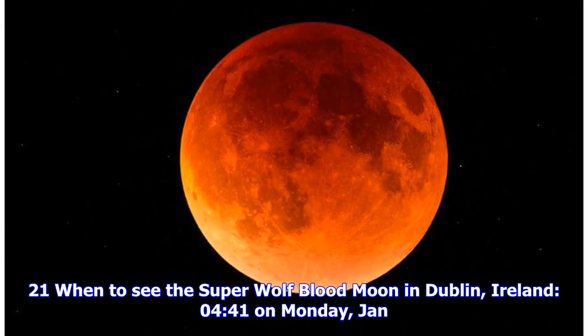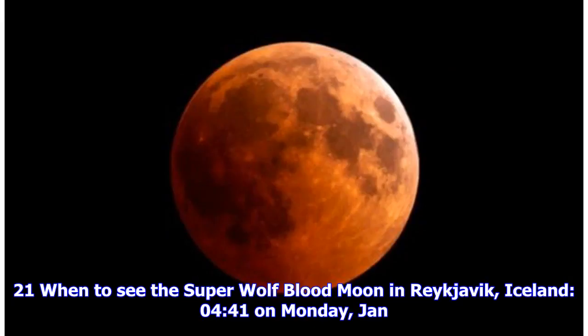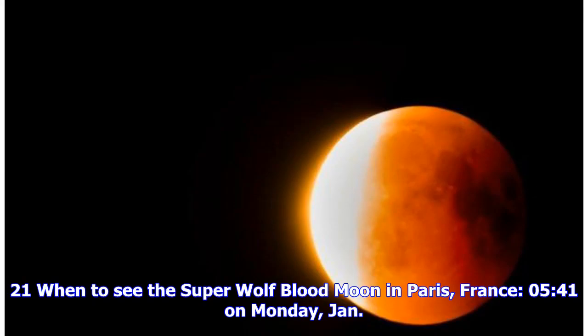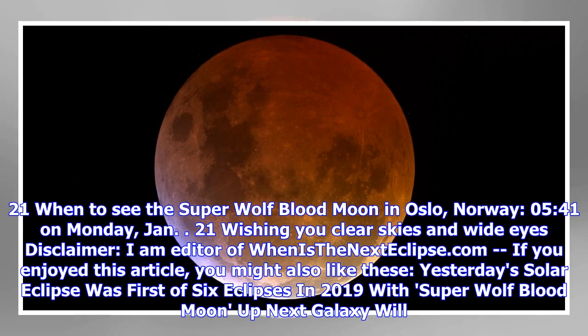When to see the super wolf blood moon total lunar eclipse in Western Europe — totality begins at: Dublin, Ireland: 00:41 Monday Jan. 21. Lisbon, Portugal: 00:41 Monday Jan. 21. Reykjavik, Iceland: 00:41 Monday Jan. 21. Brussels, Belgium: 00:41 Monday Jan. 21. Amsterdam, Netherlands: 00:41 Monday Jan. 21. Paris, France: 00:41 Monday Jan. 21. Madrid, Spain: 00:41 Monday Jan. 21. Oslo, Norway: 00:41 Monday Jan. 21.